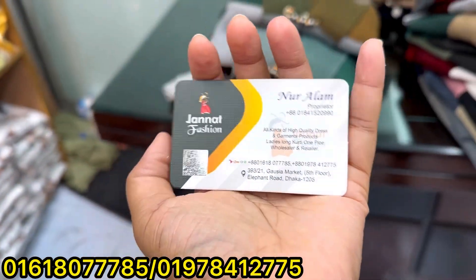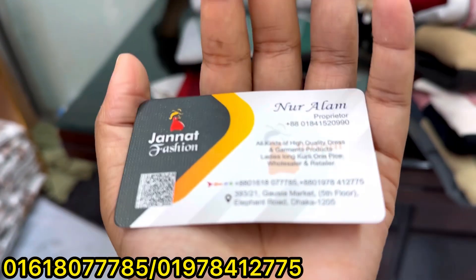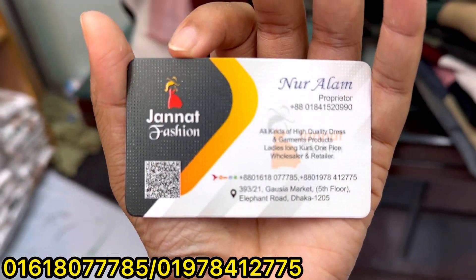This is a new location, which is from Gaussia Market, shopping number 399, Gaussia Market, 5th floor, Elypheno, Dhaka Baas.